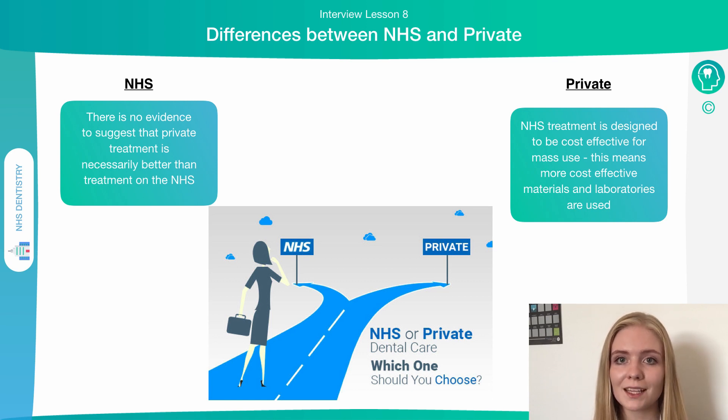There's no evidence to suggest that private treatment is any better than NHS, and the standard of dental treatment should be incredibly high from both perspectives. However, NHS treatment is cost-effective, which means that if you go privately there may be access to slightly more expensive materials and different laboratories, putting more time and money into making crowns look more natural, whereas the NHS has to be as cost-effective as possible. The actual clinical outcome should be just the same, though you may see a slight difference in aesthetics.